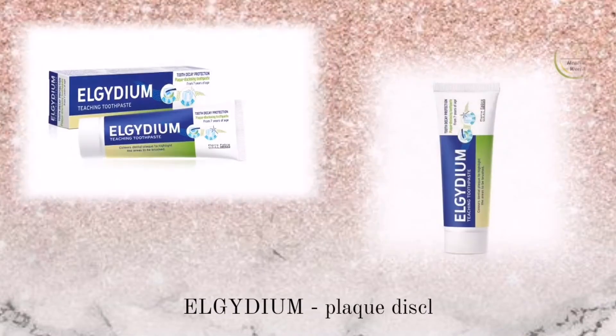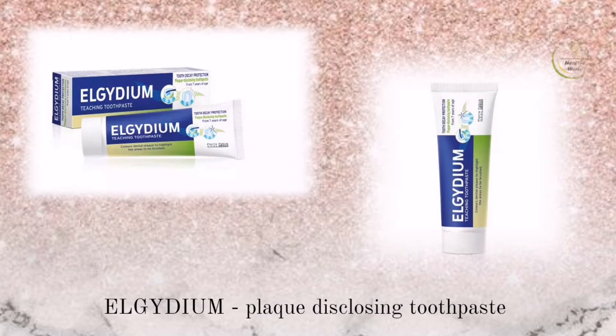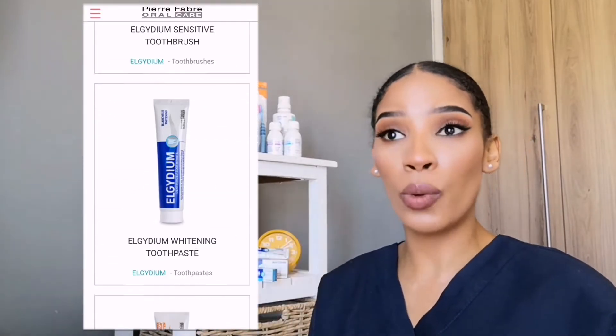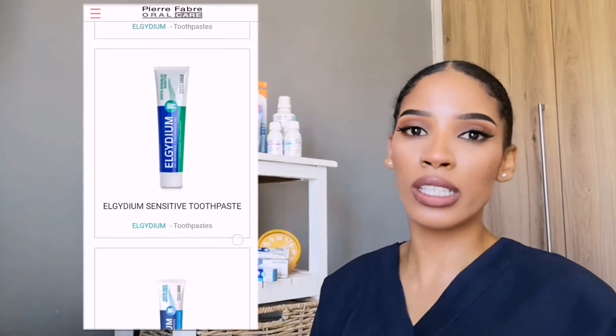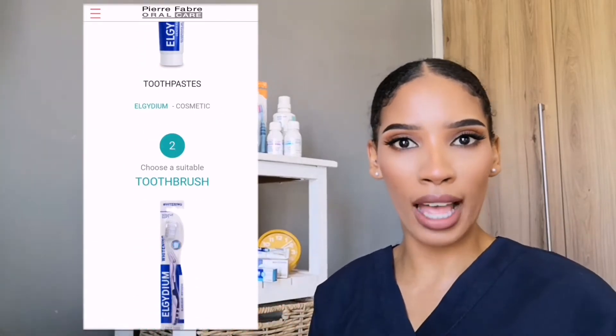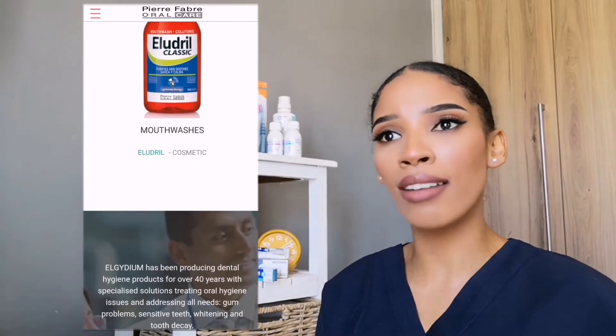The second product is by the brand Algidium. They reached out and gave me a couple of products, and I told them I was going to make a video about them. You guys can check out their website — the brand was literally created in the 1970s. On the website you can see they have toothbrushes, toothpastes, and a variety of products all for your gum health.